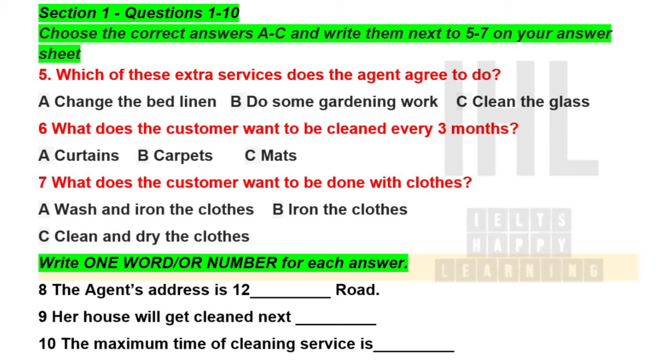How about curtains, mats and carpets? What would you like us to do with those items? The curtains — I'll have to think about that. I think we should have the carpets cleaned really well every quarter. Mats can just be done with the laundry. Of course. How about clothes? We can have our staff wash and iron them, or we can have them taken to a dry cleaner. Just ironing. That'll be okay.